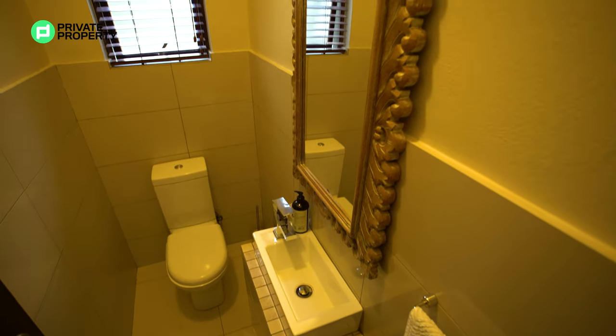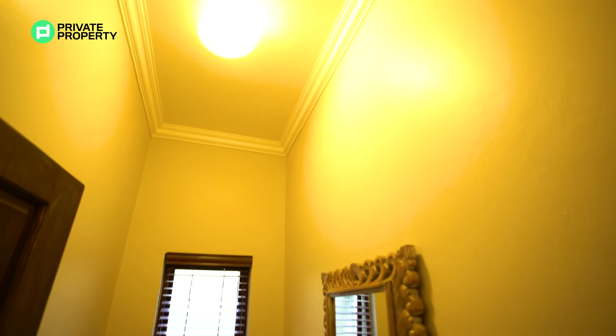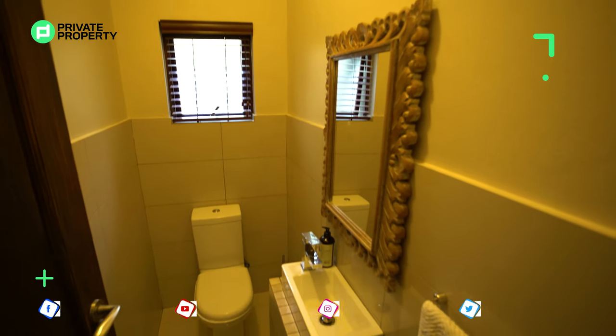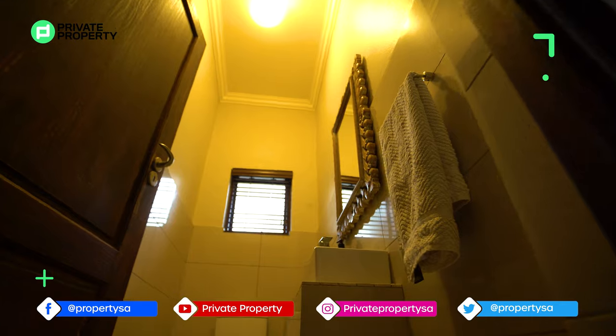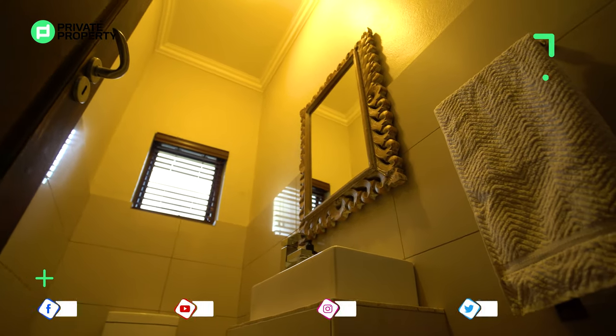A solid wood door leads off to your guest bathroom. Your guest bathroom has got a single vanity mirror above it as well as some under-vanity storage, as well as your single toilet sitting just below a beautifully frosted window.